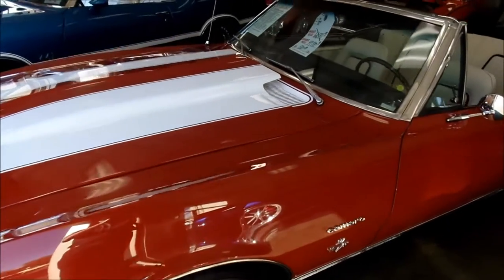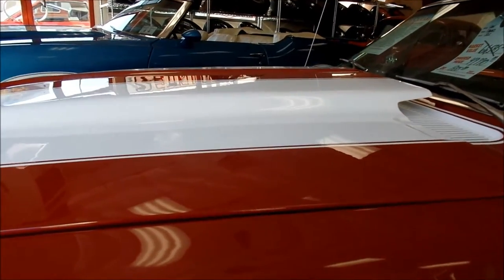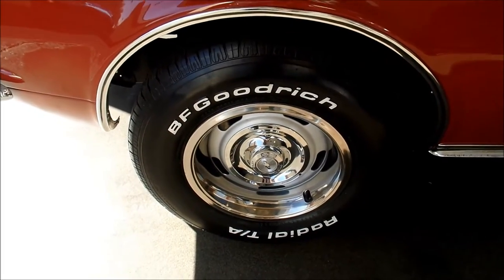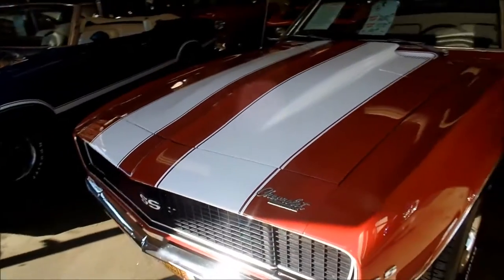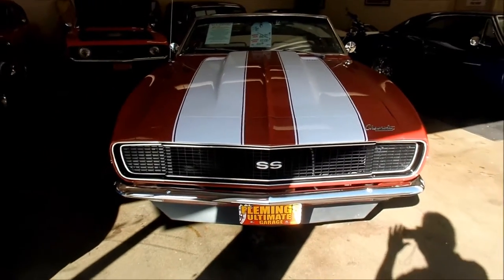Beautiful in red with the white Z28 stripes, Cal induction hood. Correct for 67 rally wheels, radial tires — BF Goodrich. Has the beautiful Rally Sport front end with the hideaway headlights.